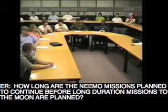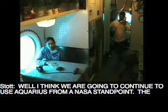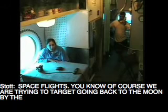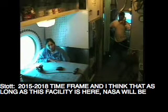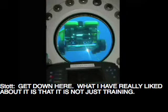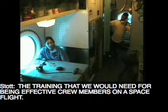Embry Riddle, do you have a question? How long are the NEEMO missions planned to continue before long duration missions to the lunar surface? I think we're going to continue to use Aquarius — from the NASA standpoint, the NEEMO missions serve as a training bed for future astronauts going on long duration space flights. We're trying to target getting back to the moon in the 2015–2018 timeframe. As long as this facility is here, NASA will be taking advantage of it and putting crews through the experience you can get down here. What I've really liked about it is that it's not just training — we're doing very valuable science activities down here in addition to getting the training we would need for being effective crew members on a space flight.